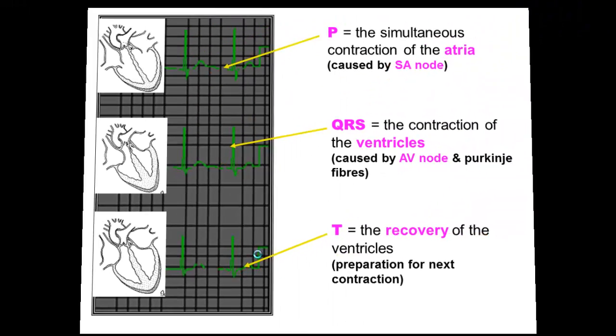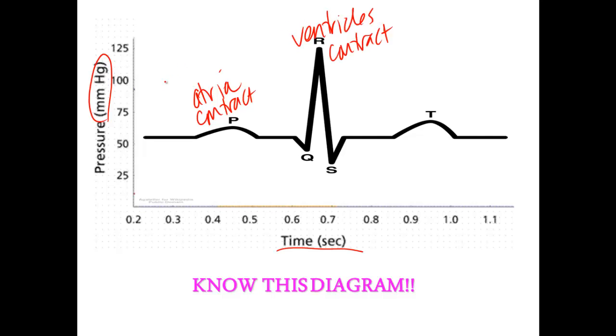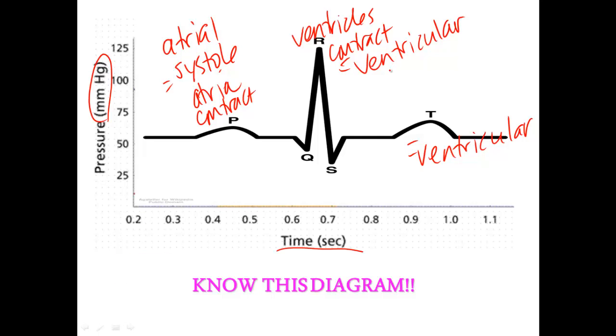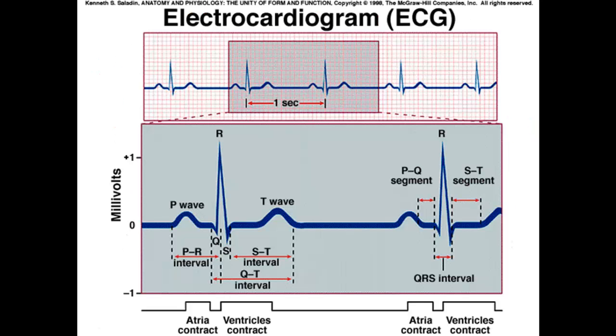Make sure you know this diagram and can draw it. Voltage is on one side, time is on the bottom. P represents the atria contracting — atrial systole. QRS represents the ventricles contracting — ventricular systole. During T, that's ventricular diastole, the ventricles at rest. During QRS, the atria are resting — atrial diastole. Systole means contract, diastole means rest. The space between one ventricular contraction and the next is about one second.